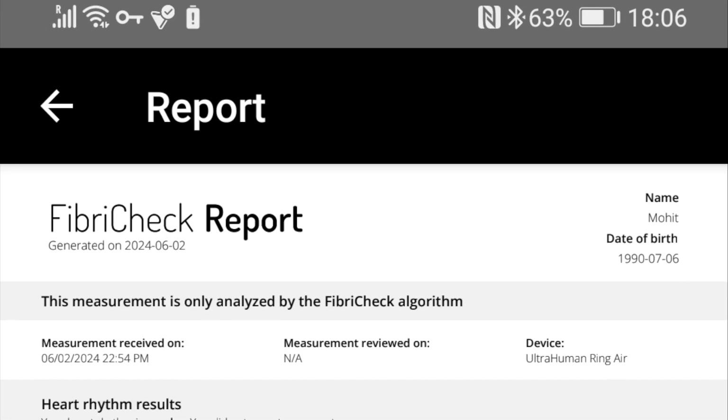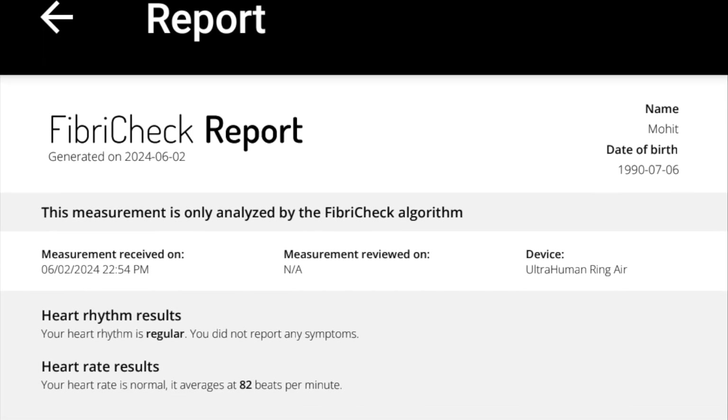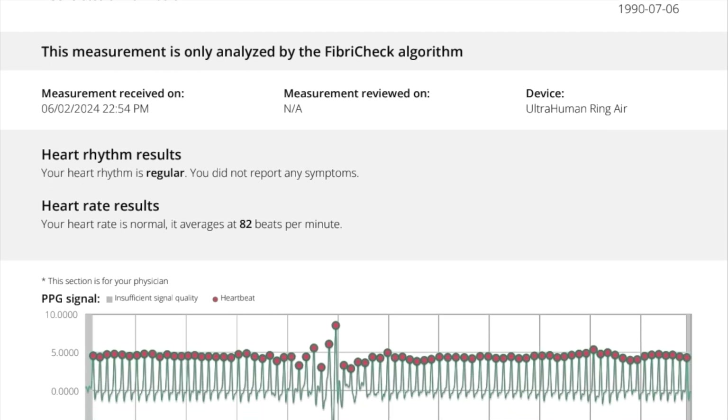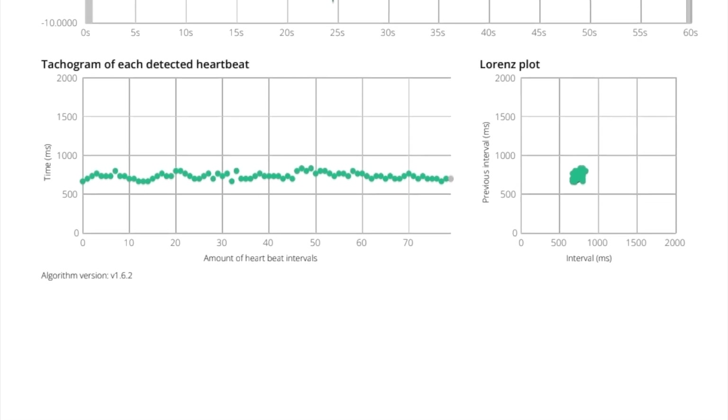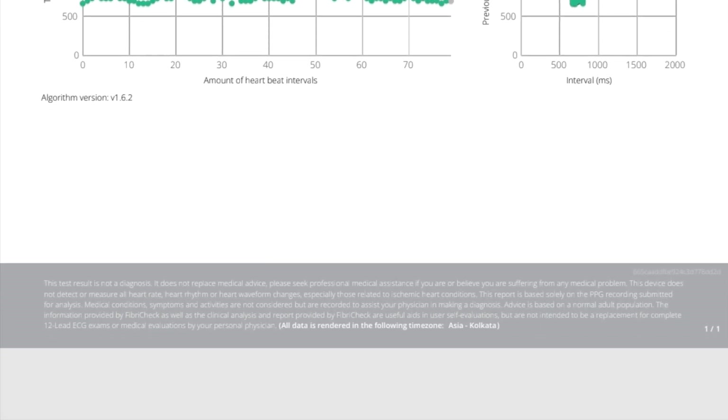UltraHuman describes the feature as a proactive tool for stroke prevention and heart health maintenance. AFib often goes unnoticed due to its episodic nature, so early detection is critical to avoiding severe complications such as stroke or heart failure.